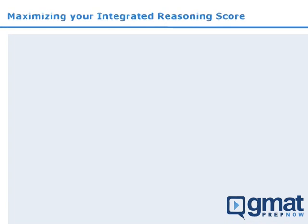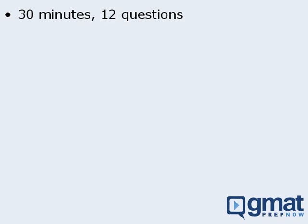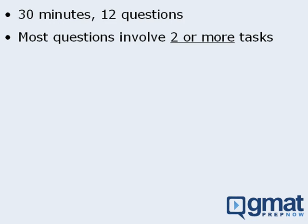In this lesson, we'll examine how the GMAT scoring policy can help you formulate an effective guessing and time management strategy for the Integrated Reasoning section. To begin, you will have 30 minutes to complete 12 questions in the Integrated Reasoning section. Although there are only 12 questions, most of these questions require you to complete two or more tasks. Given this, you may be wondering how the test makers handle situations in which not all of the tasks for a question are answered correctly.